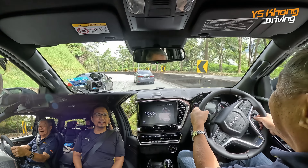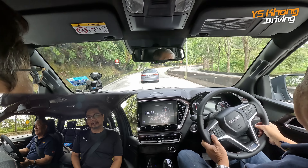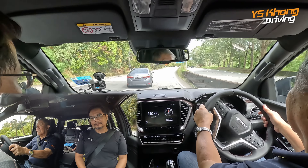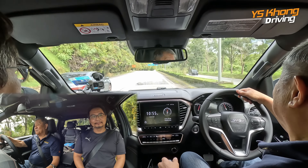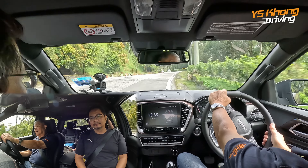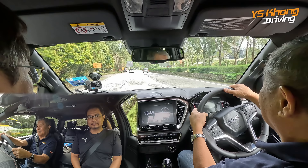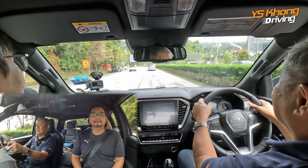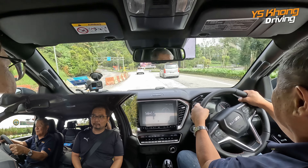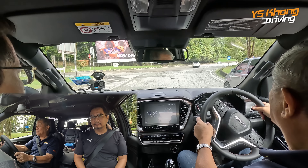That's called aromatherapy, right? Okay, he moved over. Thank you so much.